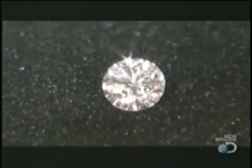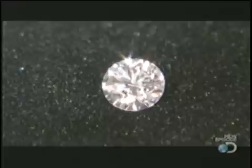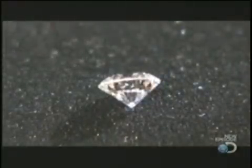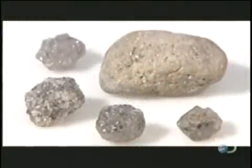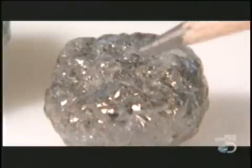Diamonds grown in labs are dazzling even the skeptics. While lower-grade diamonds have long been grown for industrial use, they were more grit than glitter. But these diamonds have that gem-quality sparkle.